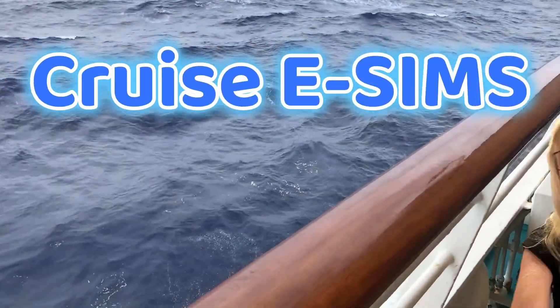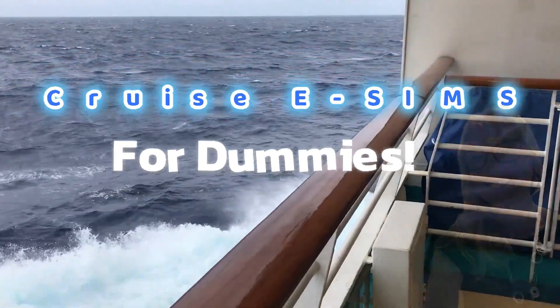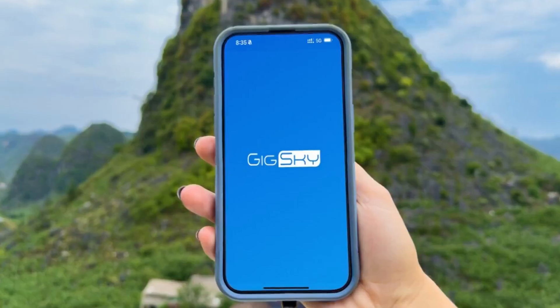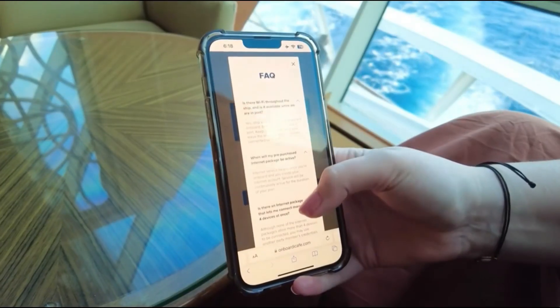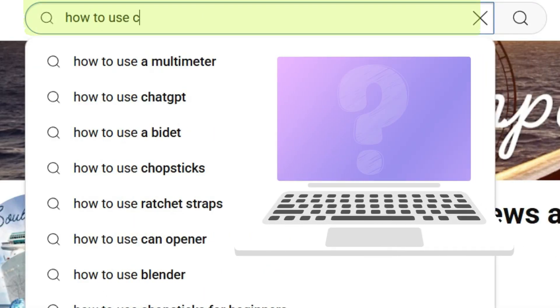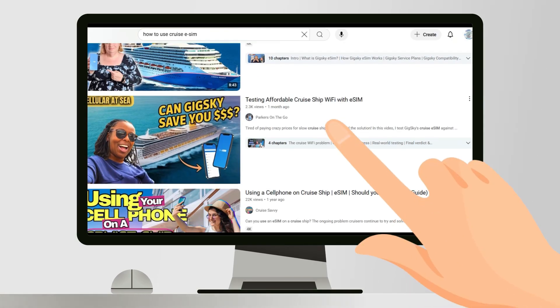Before my last cruise I had no idea you could get internet at sea without paying for the ship's wi-fi. Turns out you can, and it's called a cruise eSIM. I used a provider called GigSky and I was honestly surprised how easy it was once I understood what to do. But finding clear info online — well, that wasn't easy. Which is why I'm making this video.